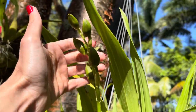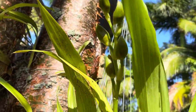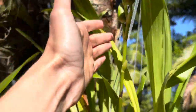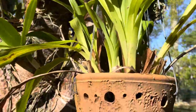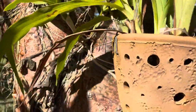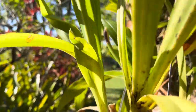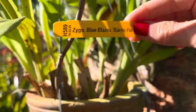This is a flower spike on my Zygo. I can't even imagine what she's going to look like — well, she's bloomed before so I know, but I'm so excited. Look at these plump, beautiful spikes. This is my Zygo — it was a gift from Linda. She gave this to me at one of the shows. It is going to bloom again for me. I'm trying to look for her tag — here it is. So this is a Zygo Blue Blazes, Barry Ford.